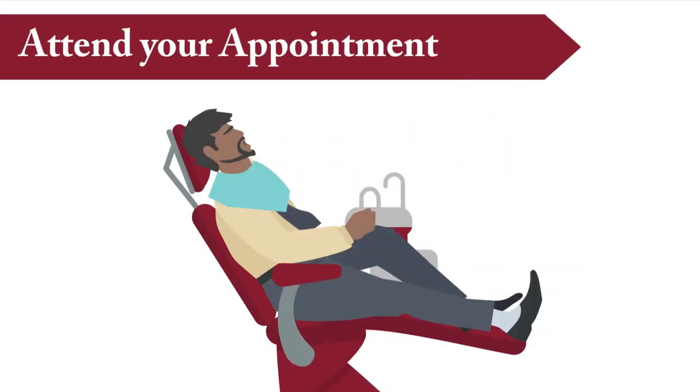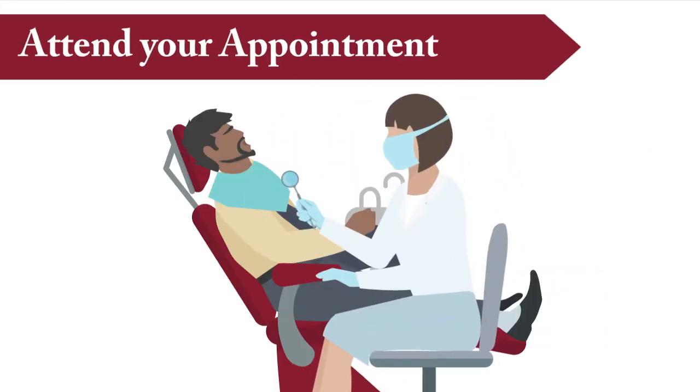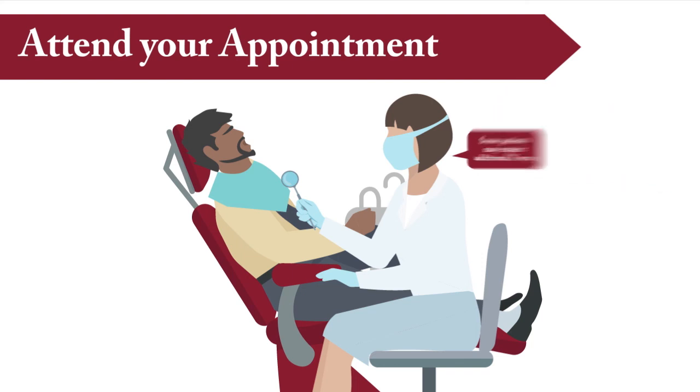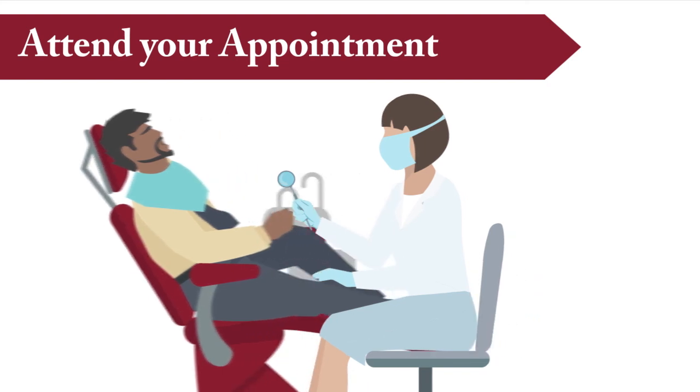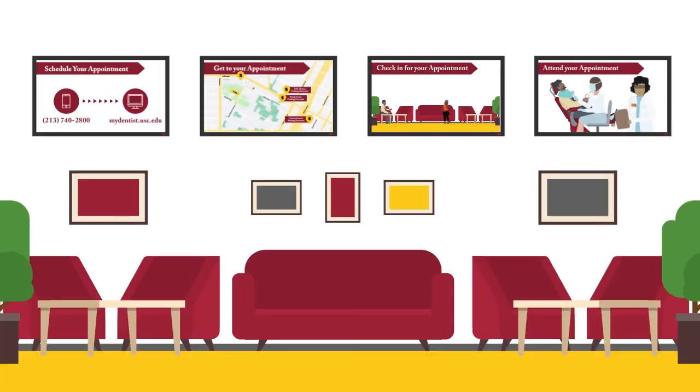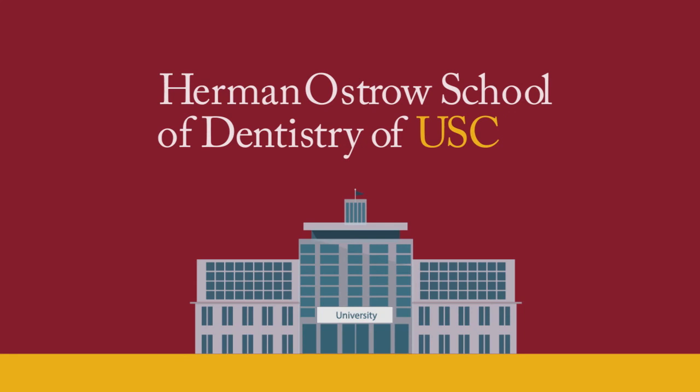Tip 4: Attend your appointment. Your first appointment will include an evaluation including an x-ray for $95. Some patients may require additional x-rays, which could cost more. Expect to spend a little longer in the dental chair than a typical dental appointment, since your treatment will be regularly evaluated by our expert faculty members. Thank you once again for selecting USC Dentistry as your dental provider. We look forward to seeing you during your next appointment.